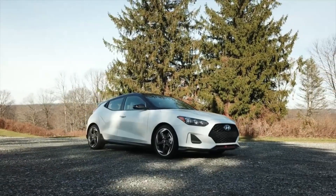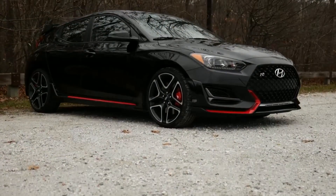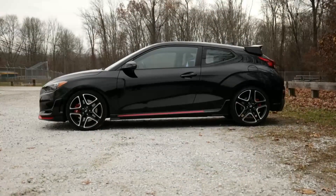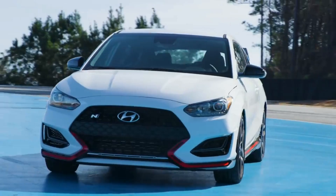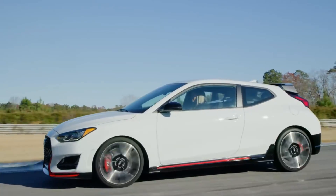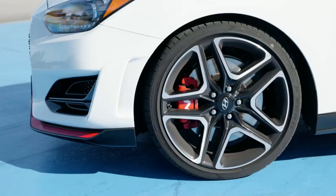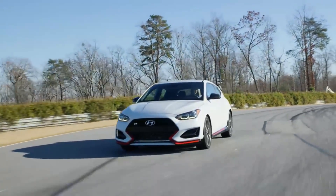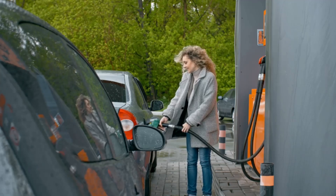Jiahoon Chang began the presentation by discussing the evolution in Veloster's design. The 2024 model embodies a harmonious blend of aggressive styling and refined aerodynamics. The new cascading grille, which has become a signature element in Hyundai's vehicles, now flows seamlessly into the sculpted headlights. The silhouette of the car has been tweaked slightly to provide better aerodynamics, which in turn promises enhanced fuel efficiency.